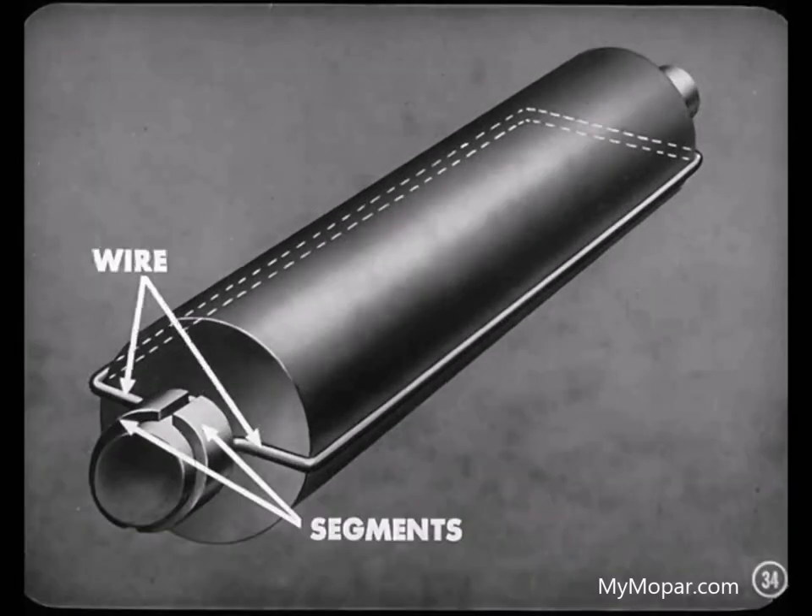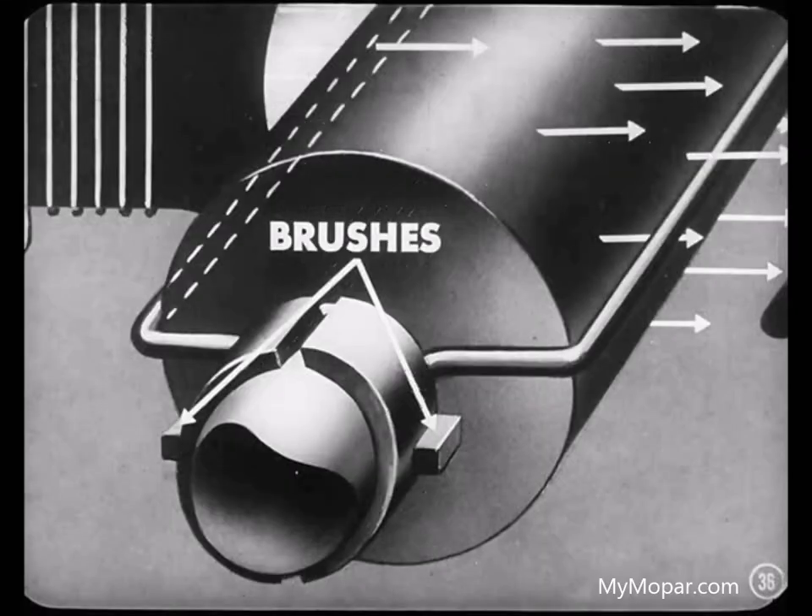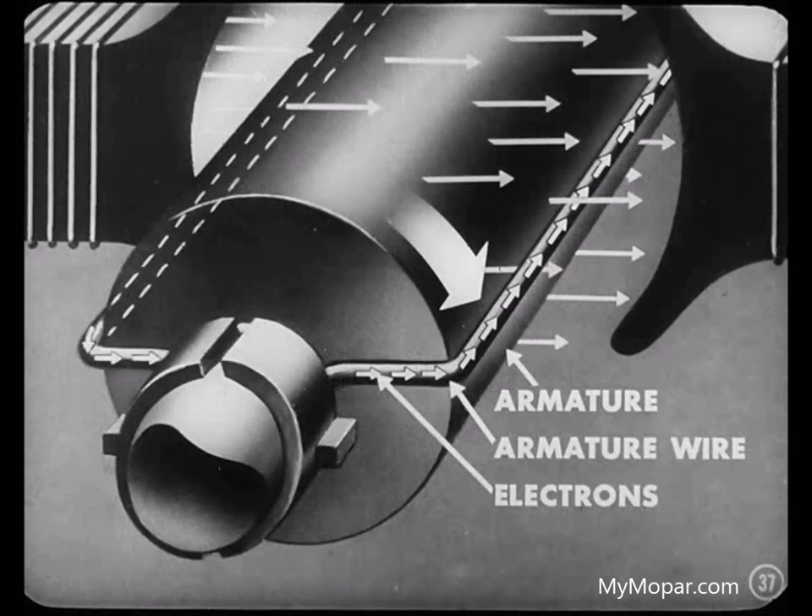Now, let's attach our wire loop to two of these segments, one on each side of the commutator. We mount this armature between the field coils, so it's right in the magnetic field set up by these coils. In order to carry the electrical current from the armature to an external circuit, we have to place a brush on each side of the commutator. As we rotate the armature, the wire loop cuts through the magnetic lines of force being sent out by the field coils.